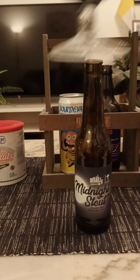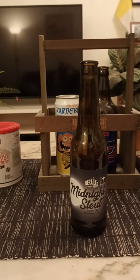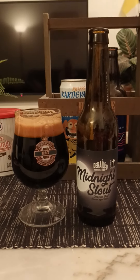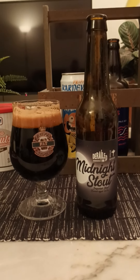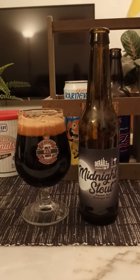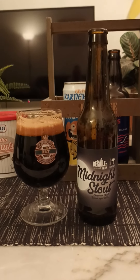Cheers. Oh yeah, that's a proper imperial stout. That is absolutely proper, smooth drinking, hard hitting imperial stout.